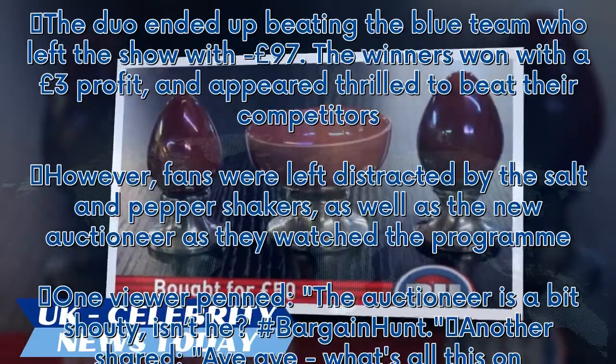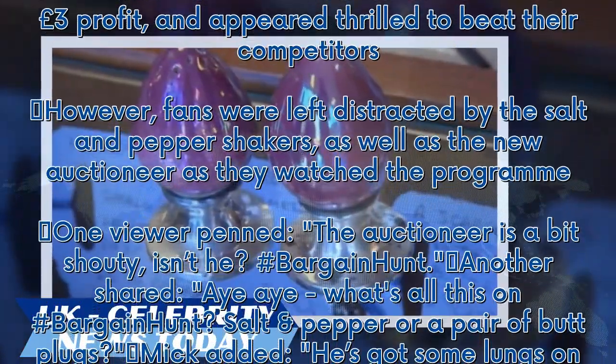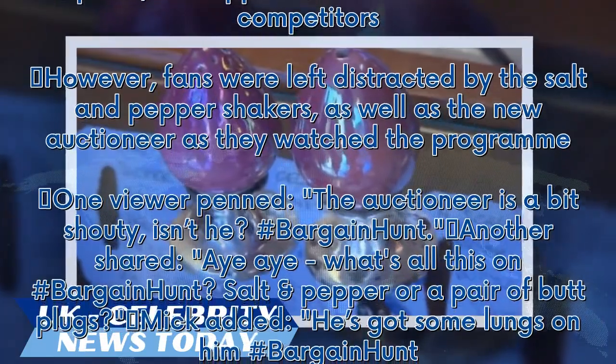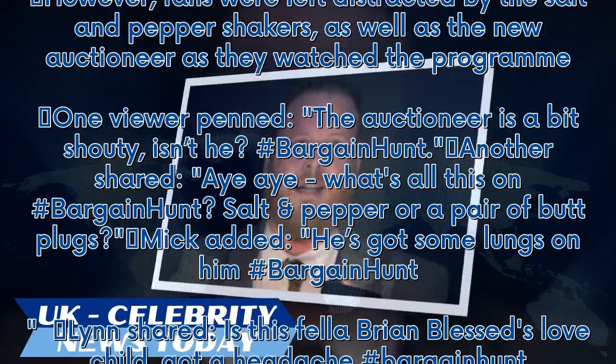However, fans were left distracted by the salt and pepper shakers as well as the new auctioneer as they watched the program. One viewer penned, 'The auctioneer is a bit shouty, isn't he? Hashtag Bargain Hunt.'